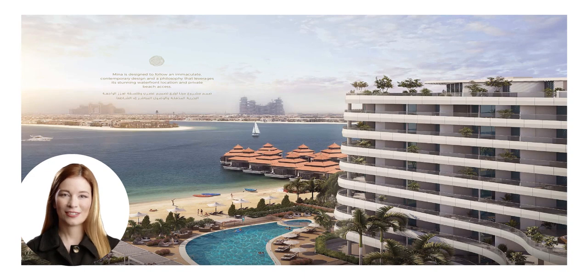The architectural design of Azizi Mena is simply breathtaking. With sleek lines, glass facades, and stunning waterfront views, the building stands as a symbol of luxury and refinement, seamlessly blending into its natural surroundings.